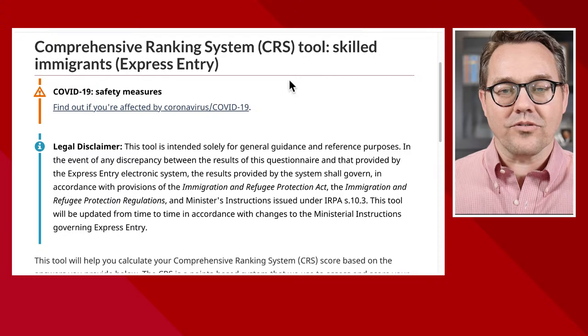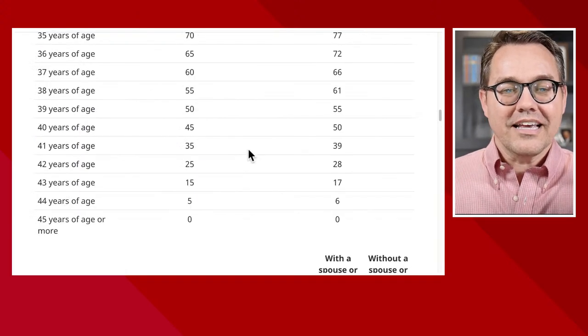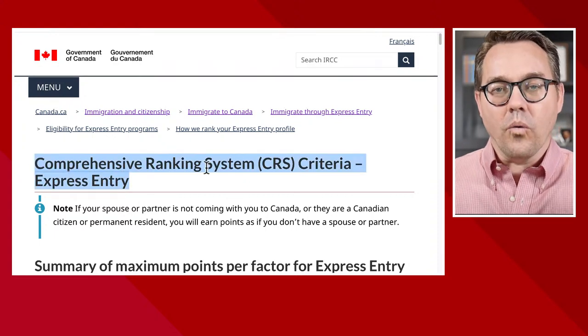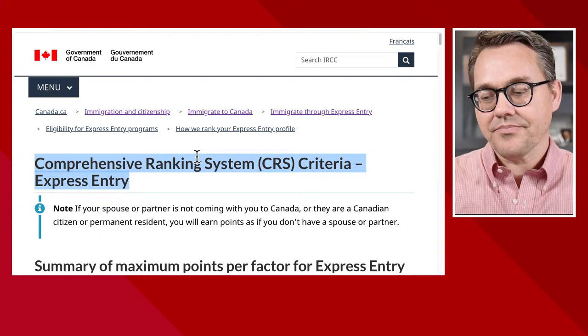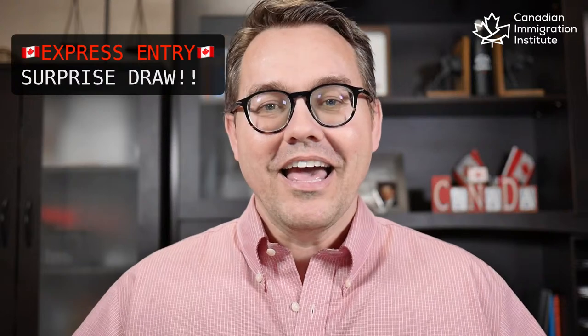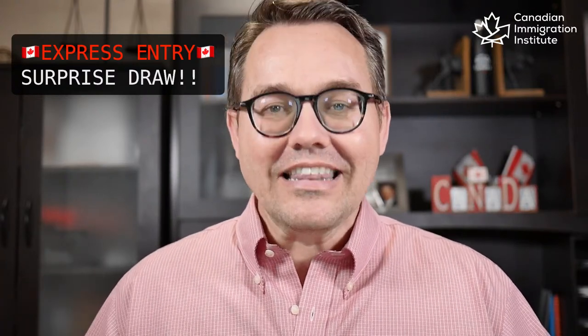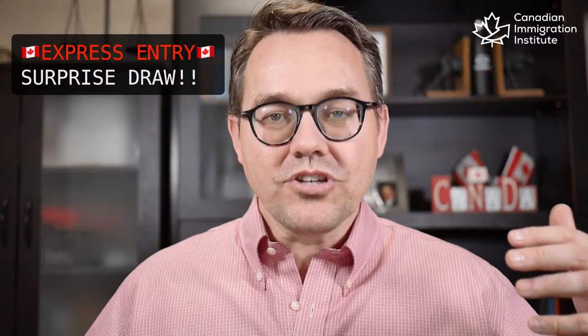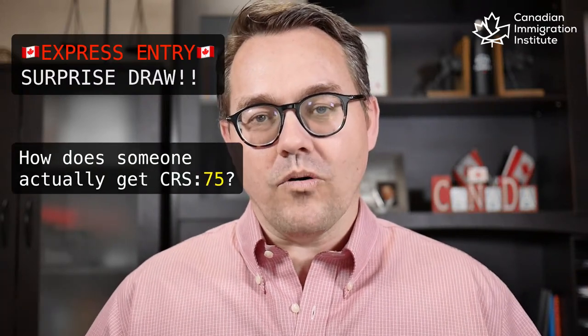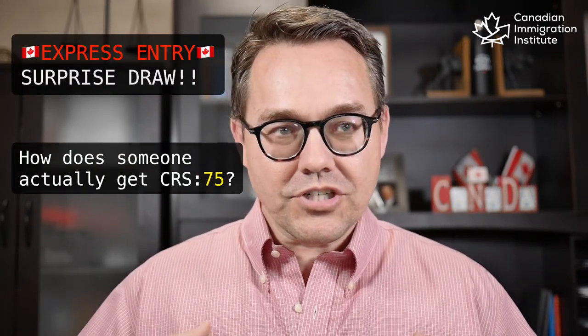I went through all of the ranking, all of the points, testing out all kinds of configurations to see within this Comprehensive Ranking System what would total 75 points. And I'll tell you something: you can't do it unless you're married or in a common law relationship. You can't reach 75 unless you're in a relationship. There was no configuration that would allow someone to get 75 points as a single applicant.